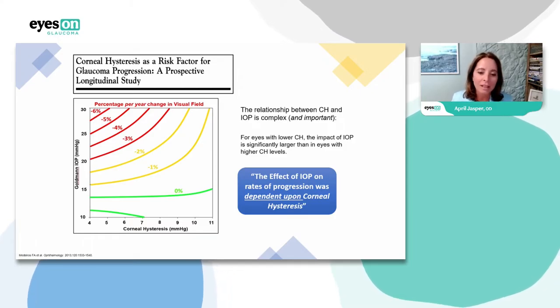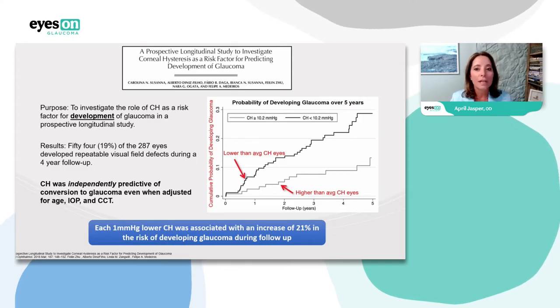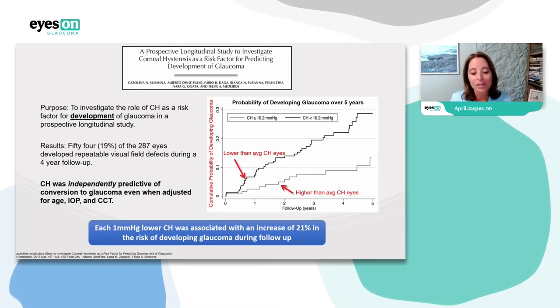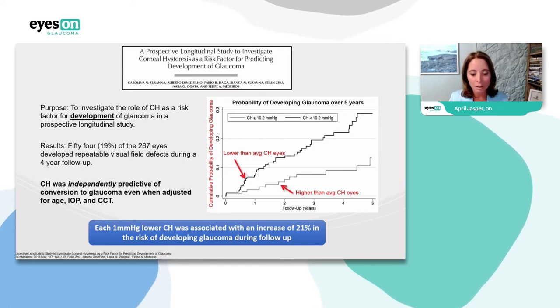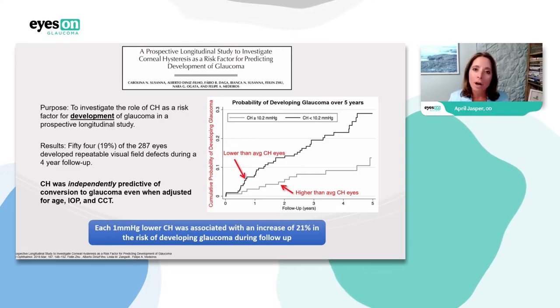And here's a study about predicting development of glaucoma: each one millimeter lower that corneal hysteresis was associated with an increase of 21% in the risk of developing glaucoma during follow-up. So as you think about what the ORA number tells you — the lower that number, the higher the patient's risk. It goes into the box of: who is at risk for progression, and who is at risk for converting to glaucoma.